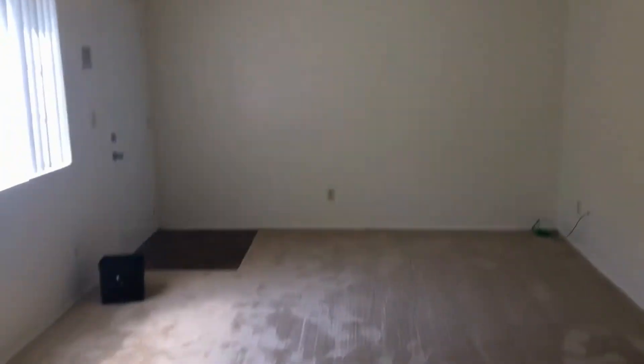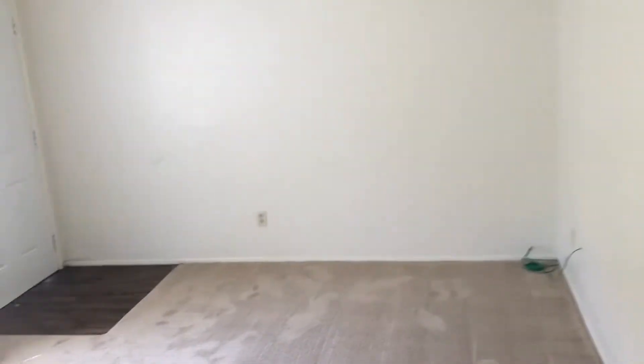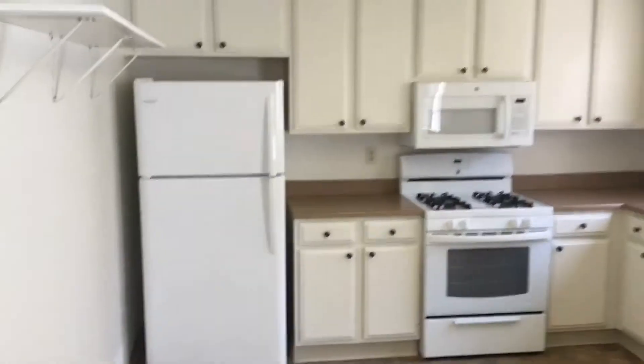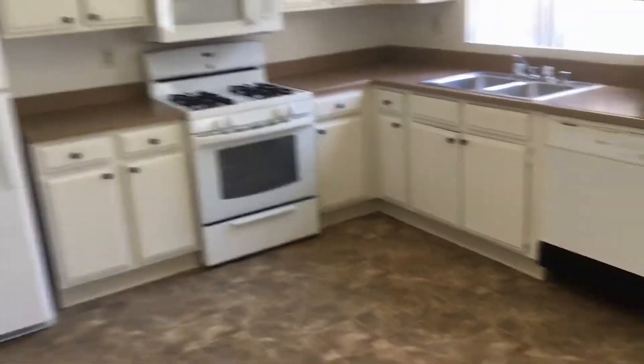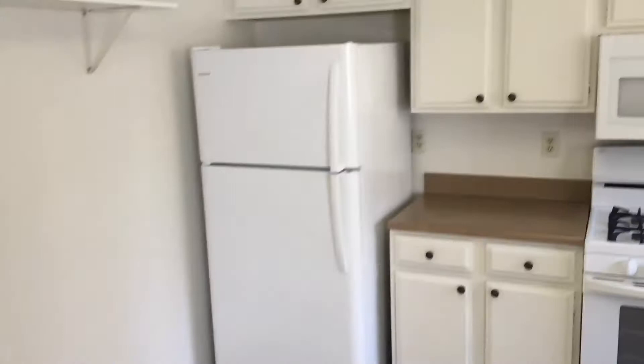As you can see, there are nice tall ceilings here in the spacious living room. New carpets have just been installed throughout the entire unit, and there are wall heaters in the living room and bedrooms. There's also a nice large window here in the living room.